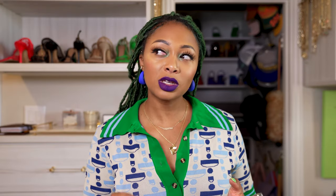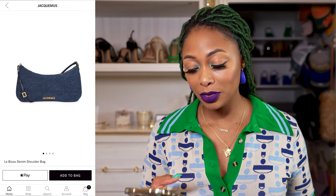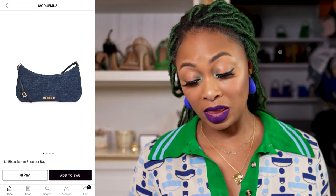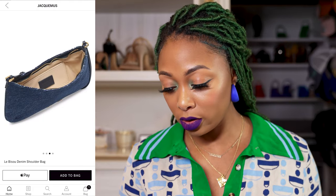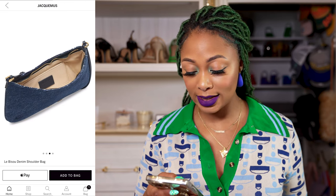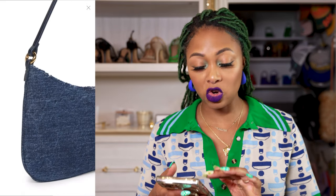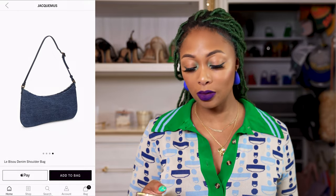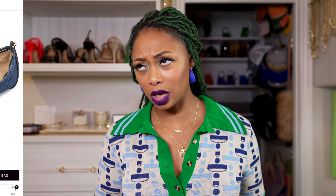I also want to share another cute option from Jacquemus — the de la Bazou Denim Shoulder Bag. If you want to dip your feet into the denim bag trend but don't want to spend too much money or go too extreme, this is a great option. Jacquemus always has more affordable bags compared to other luxury brands. Gold hardware along the front, a skinny strap — they do unique and edgy details so well. It has a slight distress around the zipper area, a slit pocket on the inside, and it looks like you could fit your phone in there. It's a small hobo-style bag, but note it doesn't come with a longer crossbody strap.